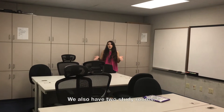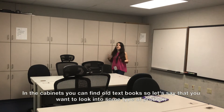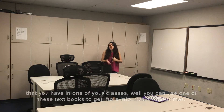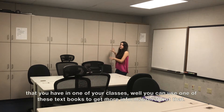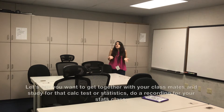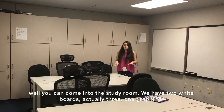We also have two study rooms. In the cabinets you can find old textbooks, so if you want to look more into a problem from one of your classes, you can use one of those textbooks. If you want to get together with your classmates and study for a calculus test, statistics, or do a recording for your stats class, you can come into the study rooms.